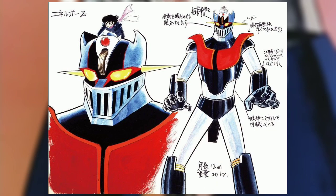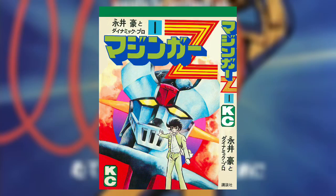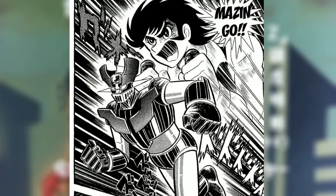Mazinger Z began life as Energer Z, a concept in which a motorcycle would combine with a giant robot. But due to the success of Kamen Rider, another motorcycle-driving hero, the motorcycle was swapped with a hovercraft. Thus, Mazinger Z was released as a manga series that ran from October 1972 to September 1974. The story follows a young, hot-blooded teen named Koji Kabuto, who one day comes across a giant robot created by his grandfather to combat the evil forces of Dr. Hell.